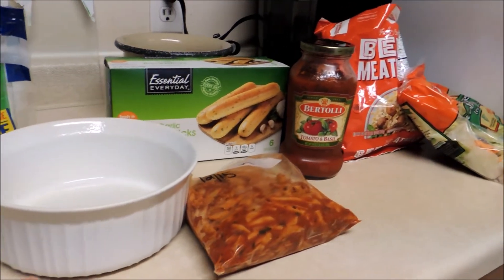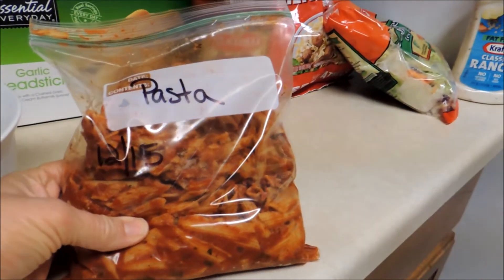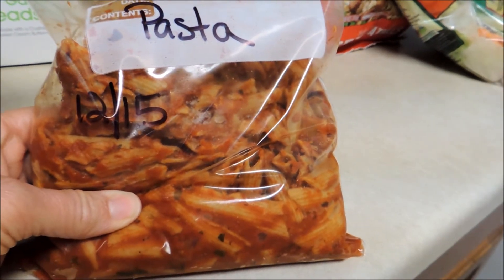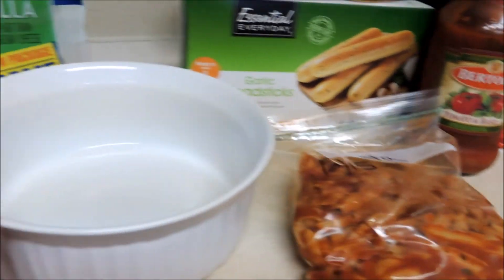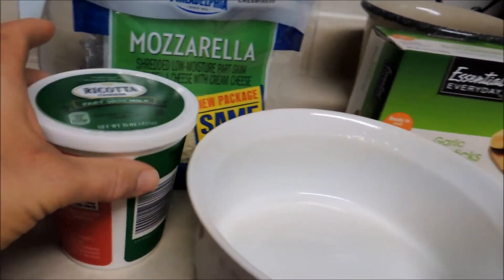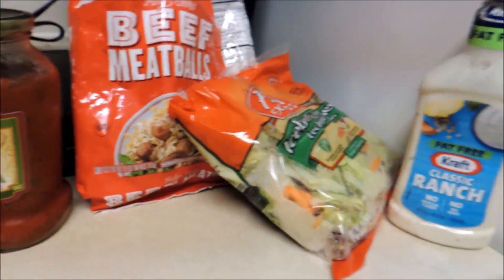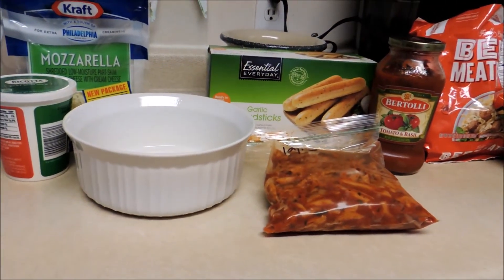Tonight for dinner I'm just using up some things that I have open or in the freezer. I have this pasta I made back in December — I always write the date on it, December 15th — took it out and put it in the refrigerator last night. I'm going to make that in the oven and add a little bit of pasta sauce and some cheeses on top, along with a couple of breadsticks and some meatballs, and side salads.